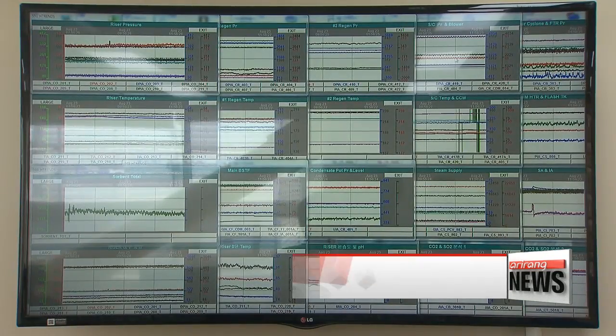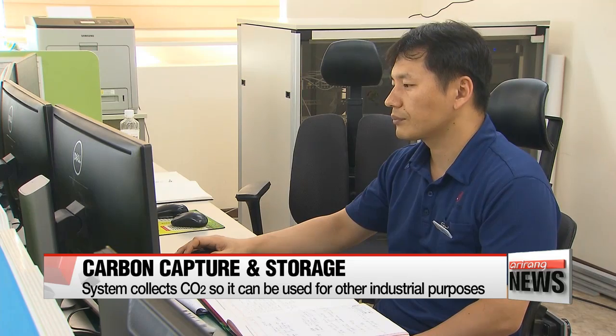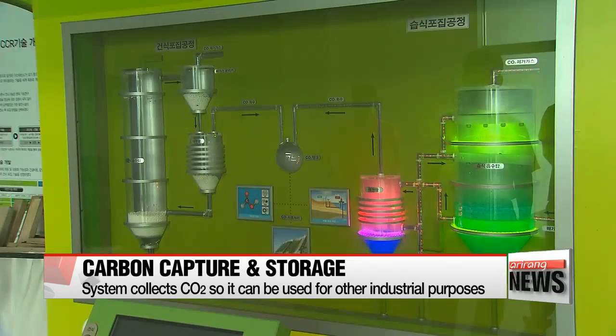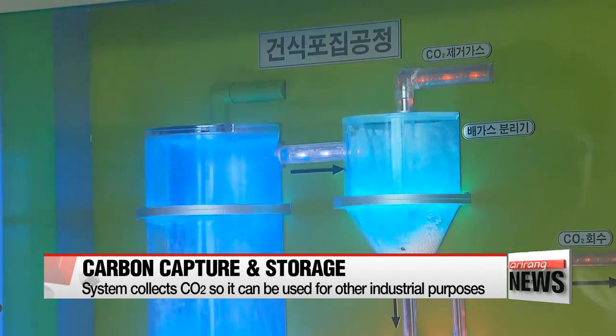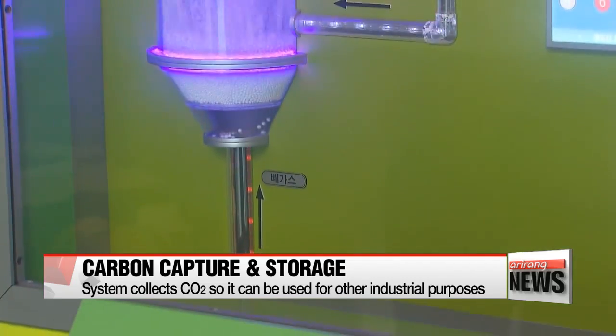The system, which is referred to as carbon capture and storage, has been done through a wet process in the past, but in 2009, the Korea Southern Power Corporation started developing a dry process that can use solid absorbents to capture CO2 in an eco-friendly way. The process was successfully tested the following year.